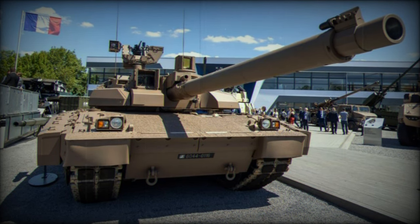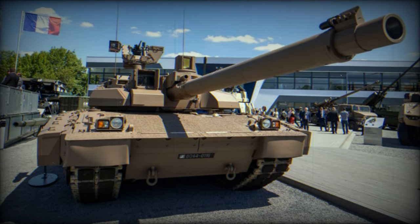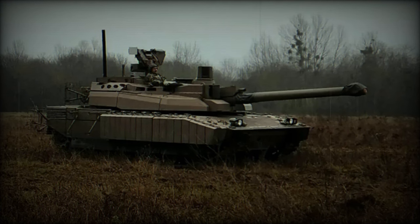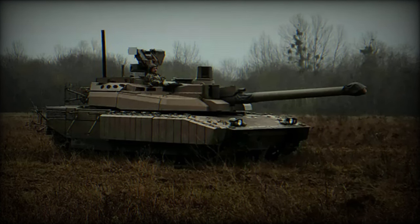The front part of the hull side is protected by thick passive armor, while the rear section features wire cage armor to defend the engine compartment against RPG attacks. The rear part of the hull is also equipped with wire cage armor for additional protection.